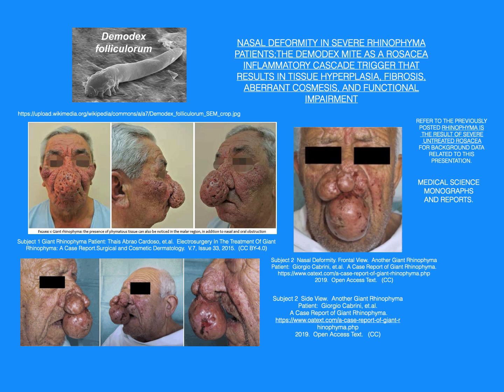Subject 1: Giant rhinophyma patient. Subject 2: Nasal deformity, frontal view. Subject 2 is another giant rhinophyma patient.